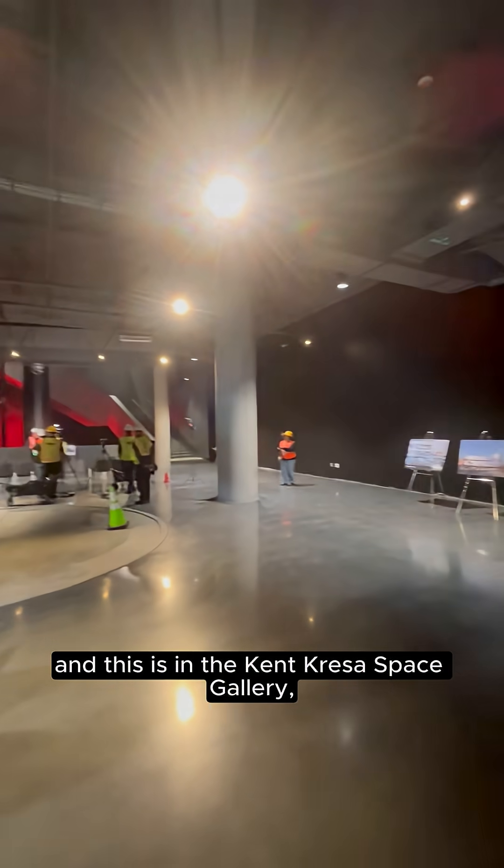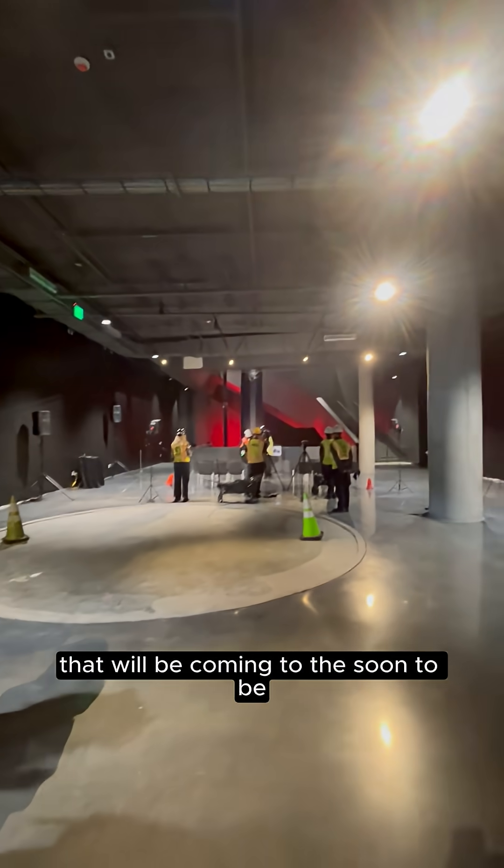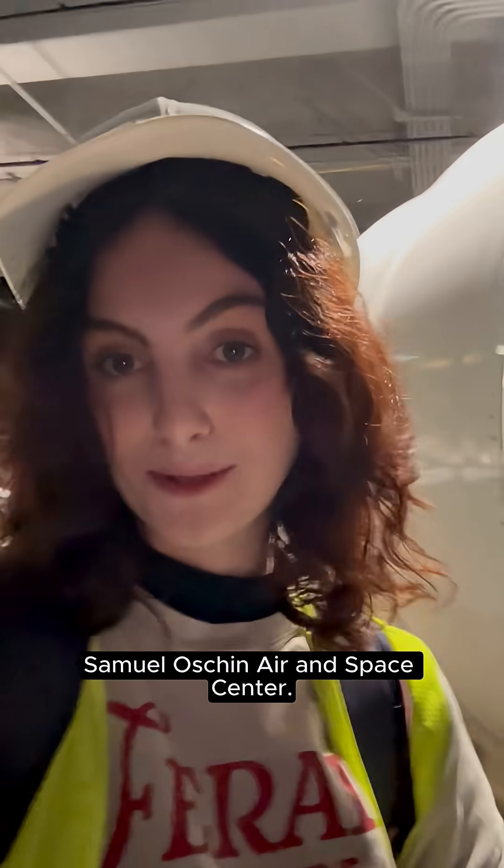This is in the Kent Crest of Space Gallery, which is one of three main galleries that will be coming to the soon-to-be Samuel Oschin Aerospace Center.